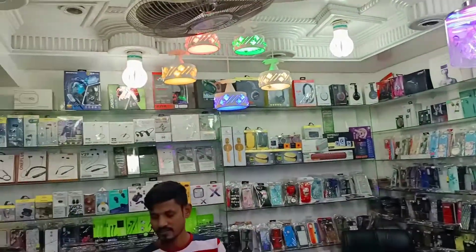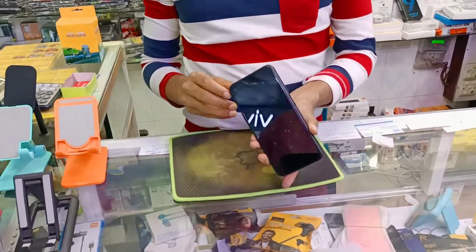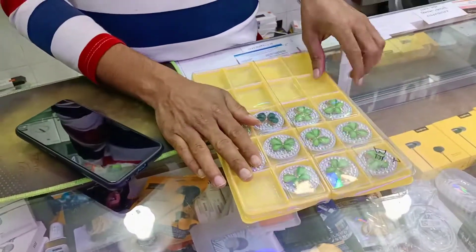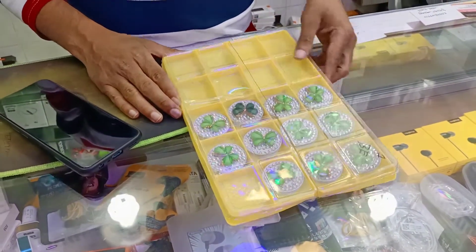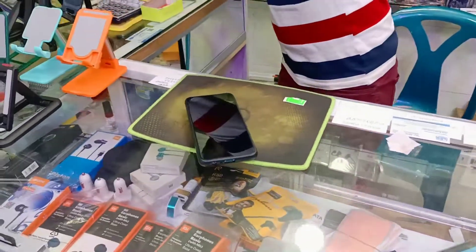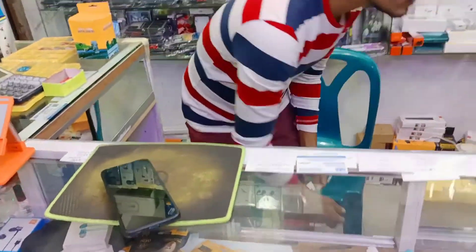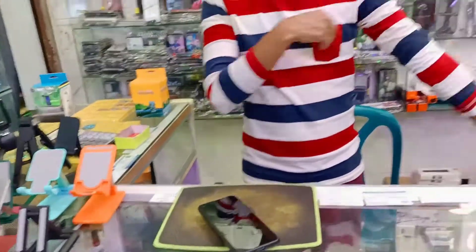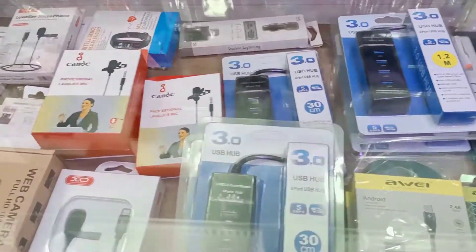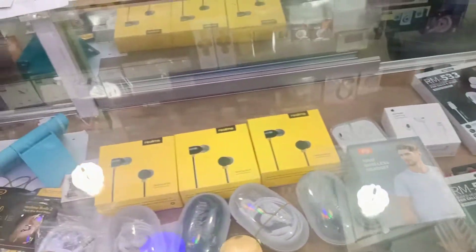Gorilla glass. Here we have Gorilla glass. I already have my mobile — Gorilla glass is 5. Do you have a price? $100. And Gorilla glass, how much is it? $100. Do you want to make money? $100. Please subscribe.